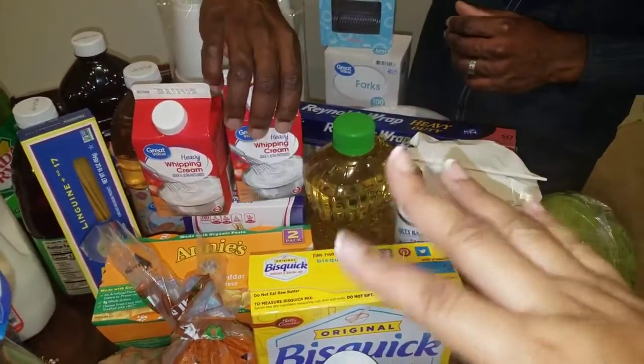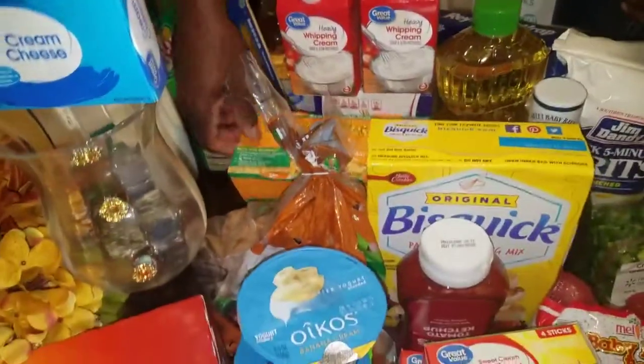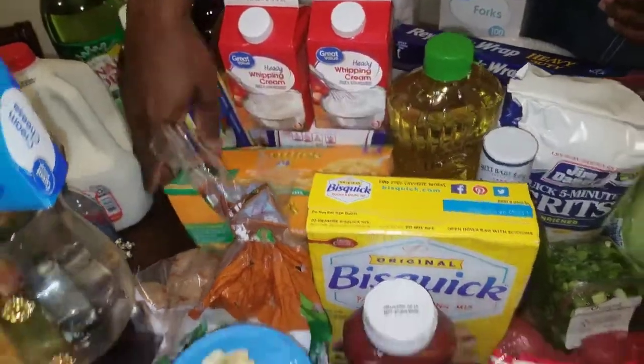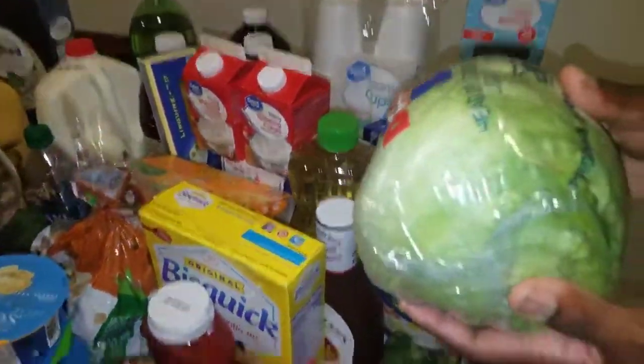We got some heavy whipping cream for alfredo and creamy grits. We got our linguine noodles and macaroni for Kelly.